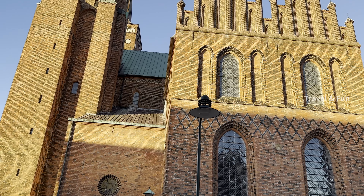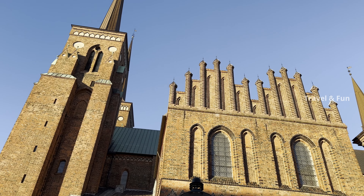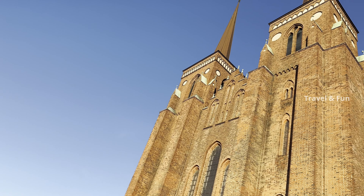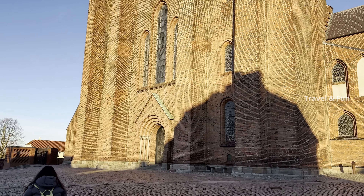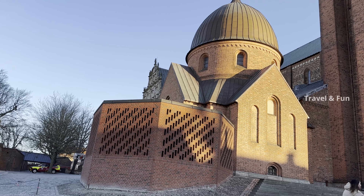Built in the 12th and 13th centuries, this was Scandinavia's first Gothic cathedral to be built of brick, and it increased the spread of this style throughout Northern Europe. It has been the mausoleum of the Danish royal family since the 15th century. Surrounding side chapels were added up to the end of the 19th century, thus providing a clear overview of the development of European religious architecture.